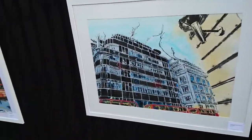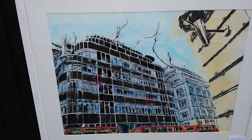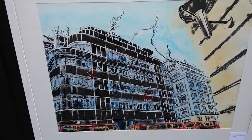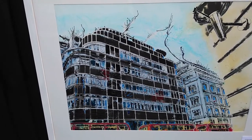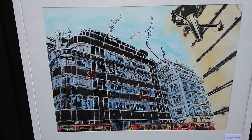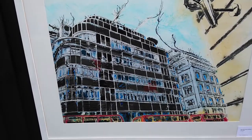Now next we've got Fleet Street, and that's the Daily Express. If you've seen my work before, I've got a bit of an obsession with the Daily Express building, having gone past it on the way to school every single day — not this one, the one in Manchester, which I think is actually far more interesting. But I like this one, it's nice.